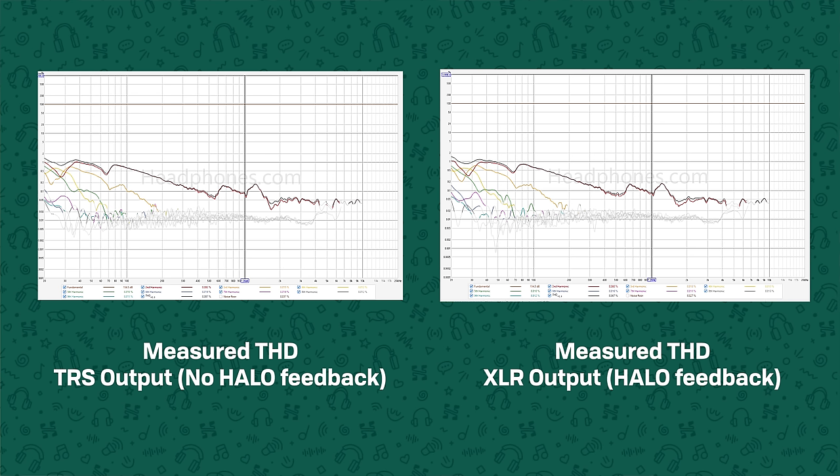The next step would have been to play a single test tone close to the resonance frequency of the driver and do an FFT, look at the individual harmonics there and see if there were any changes, but unfortunately the unit that Resolve had died and started producing huge amounts of distortion no matter what it was doing, so that prevented any further testing. Hopefully that's just a one-off issue — the unit that I've got here is still fine, even after torturing it for a while — but from the data that we've got, we can unfortunately see that there's seemingly not much, if any, effect from the Halo feedback.